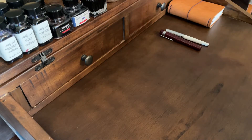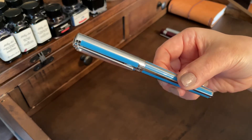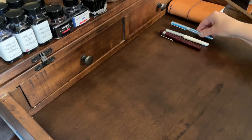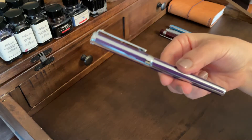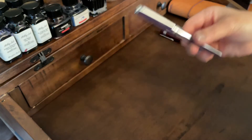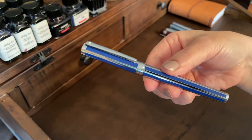This is the Sheaffer Intensity in white. I also picked it up in this beautiful striped cornflower blue — really pretty — and also in this deep violet stripe.